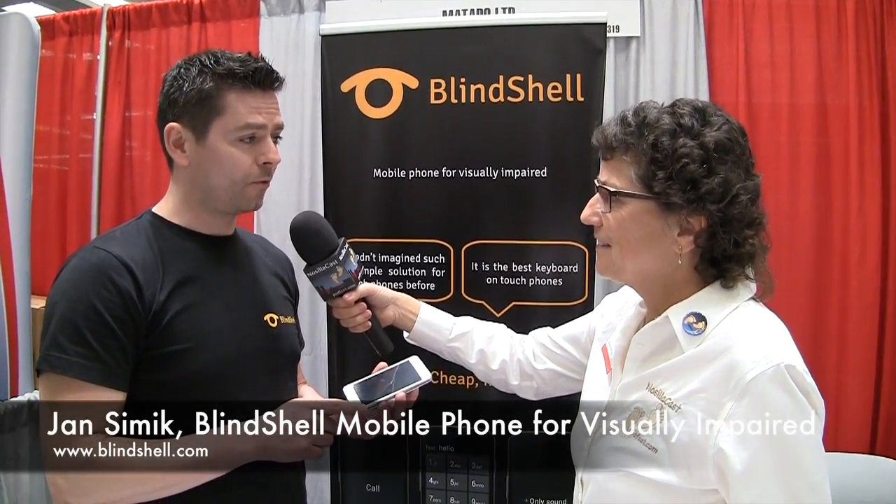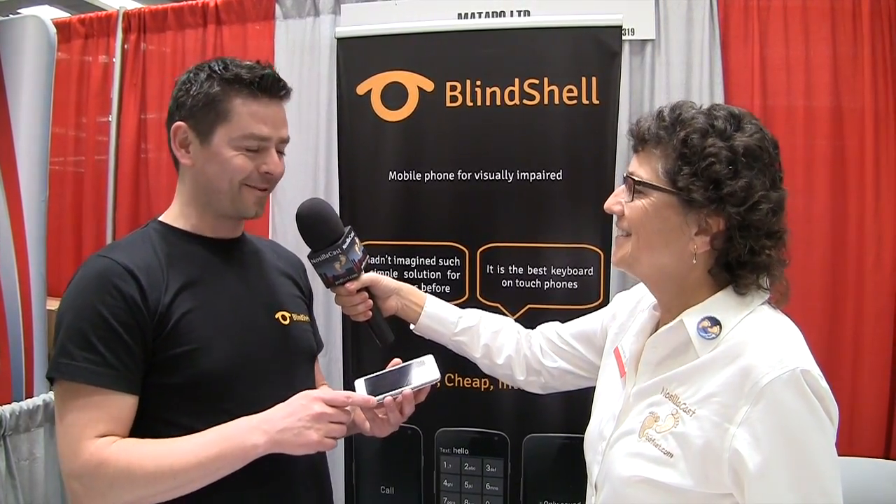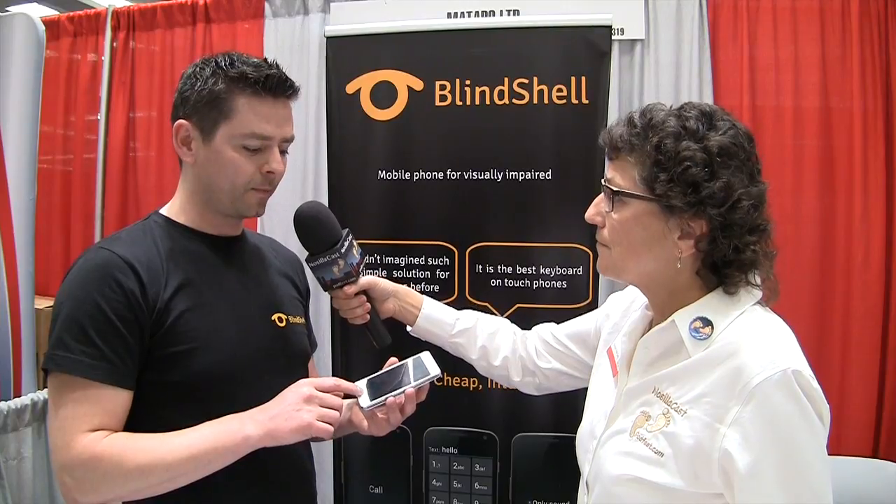I'm in the Blindshell booth with Jan Schimek and you've got a pretty interesting product here. What are you showing us today? I'm showing you Blindshell, which is a mobile phone for blind elderly people. It was specially designed by an association of blind people in Czech Republic, and the key factor is its simplicity so that anybody who wants to use this phone is capable of using it in 60 minutes.